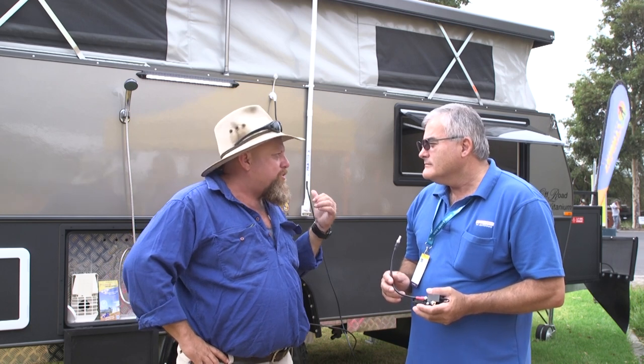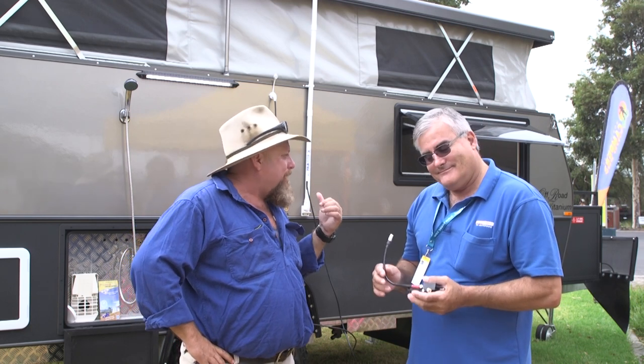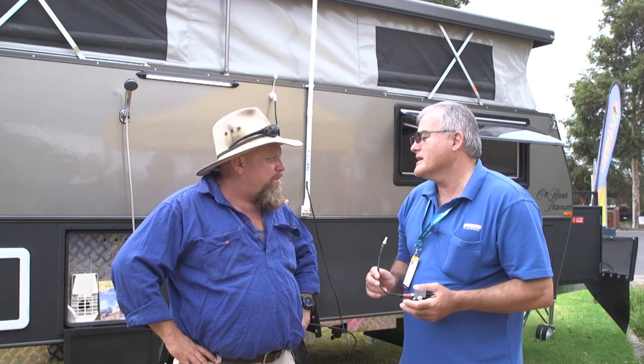Yeah I have mate — this one here behind us on this North Coast camper. Straight on the side, you just set that up before; I was watching you as I was coming up. What, less than a minute? And you're on. About 30 to 40 seconds.